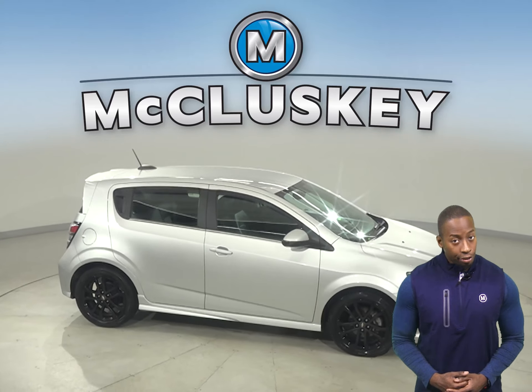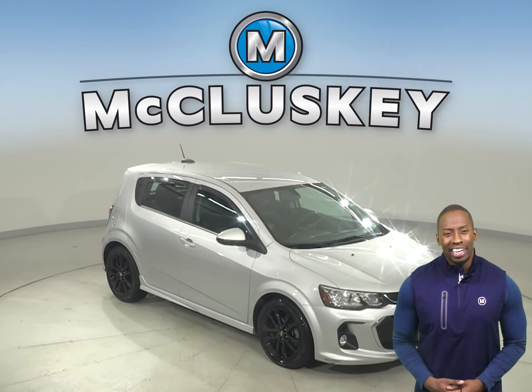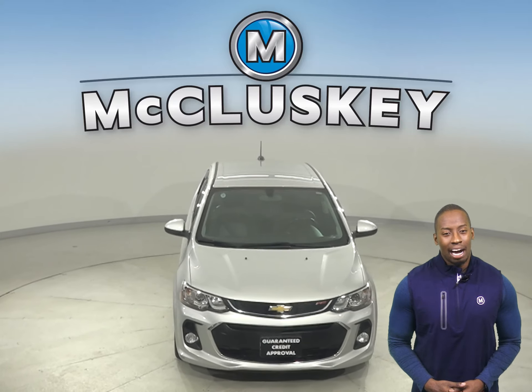This vehicle has passed our fully certified 172-point inspection, so it's more than ready to hit the road. Come on down today and try this Sonic out with our free 48-hour test drive.